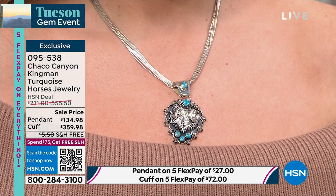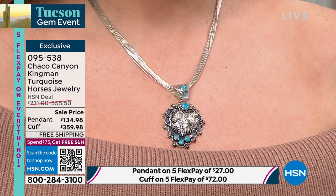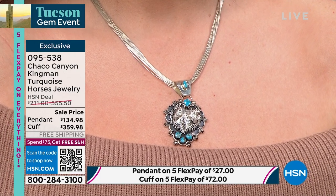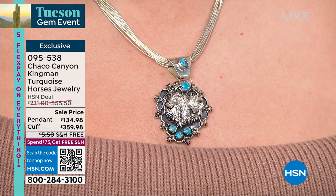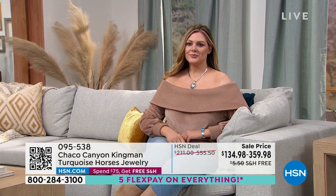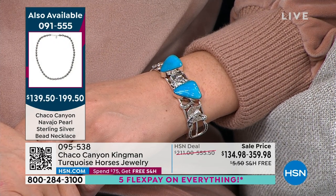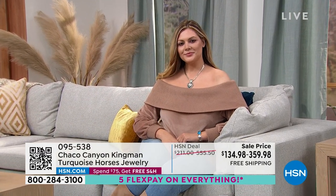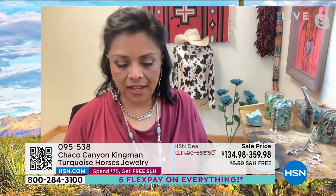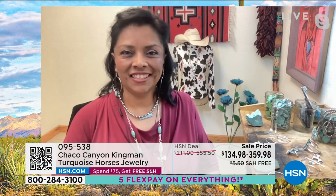Jennifer confirms Kingman turquoise is still active and the one the majority of their rough comes from. It has different colors ranging from dark blues to greens. Since the Sleeping Beauty turquoise mine closed, Kingman turquoise is very unique. The pendant artisan is Greg Yazzie, working out of Bluewater, New Mexico, where the shop is. It's a perfect pairing with liquid silver, and people who love horses will absolutely love this piece.